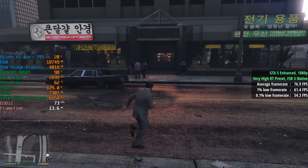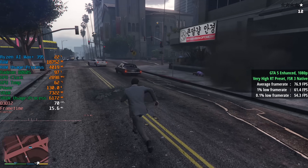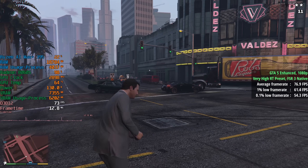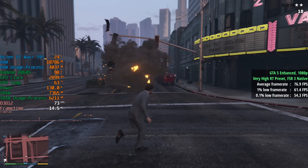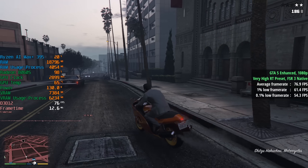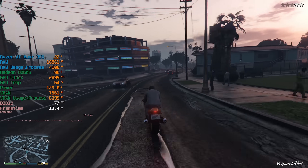Next I tested GTA 5 enhanced, which supports all the fancy new ray tracing effects including ray traced global illumination — I had that enabled alongside the very high RT preset. I didn't push to the maximum RT preset as we saw a few more dips below 60, but with the very high RT preset and FSR3 set to native we were seeing over 60 fps no problem: 77 was the average, the 1% low was 61, and the 0.1% low was 54. Switching to TAA instead of FSR3 native would give you 5 to 10 fps more, but FSR3 just looks better and we have the performance headroom.